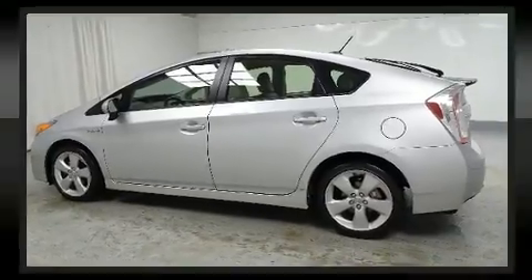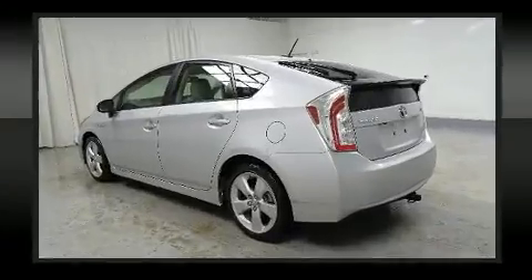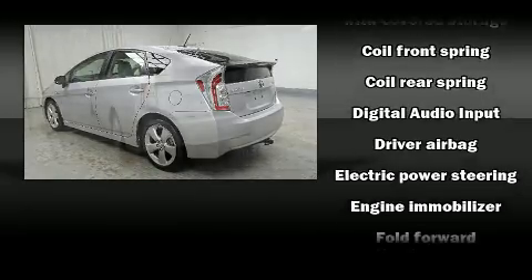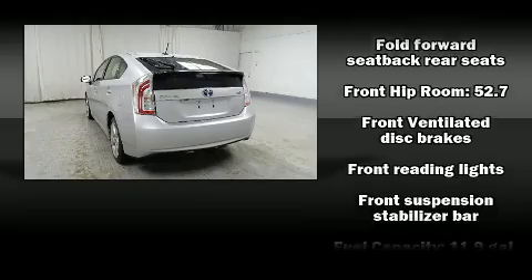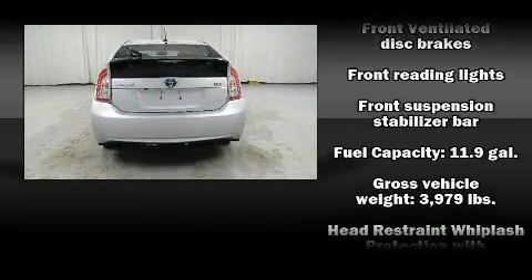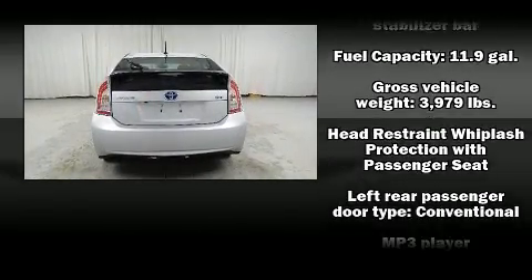Toyota ensures the safety and security of its passengers, with equipment such as dual front-impact airbags with occupant-sensing airbag, brake assist, anti-whiplash front head restraint, a panic alarm, and four-wheel disc brakes with ABS.